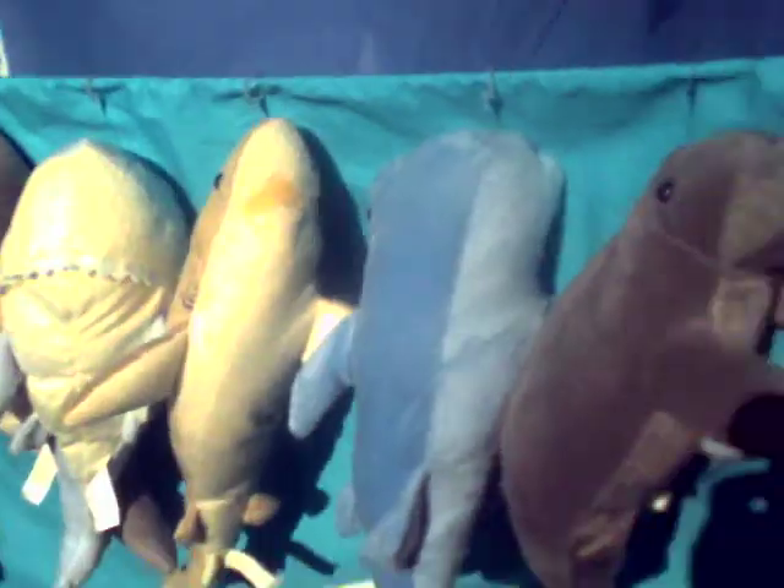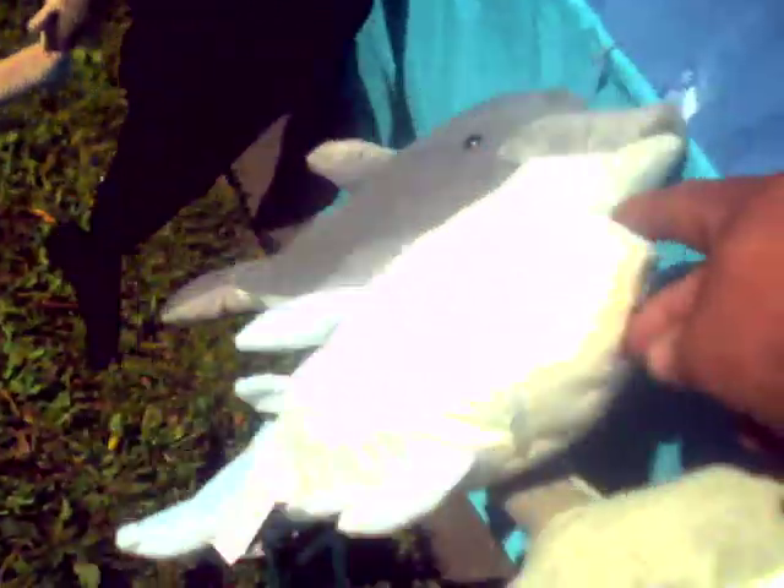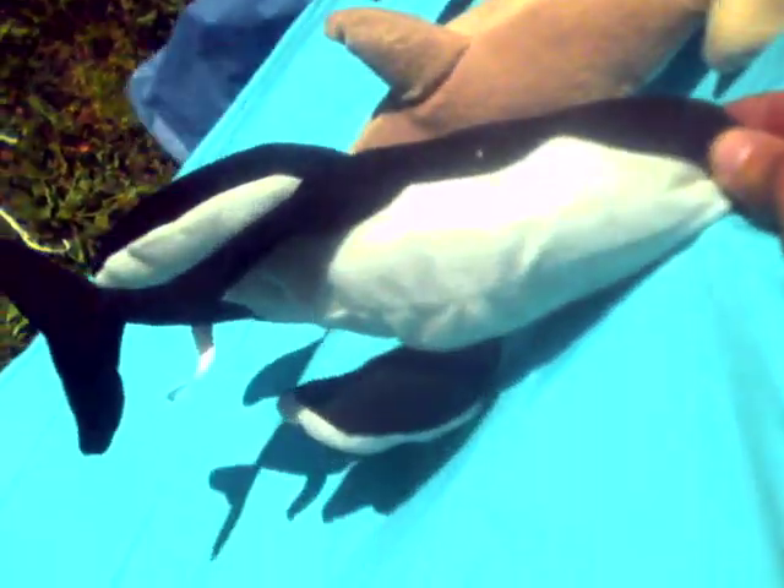So let's introduce ourselves to our new characters. Today we have Mr. Beluga Whale, Mr. Walrus, Mr. Shark. I don't know what this guy is — Bloatfish, I guess. And we have the dolphin, and we have the killer whale. The hammerhead shark.